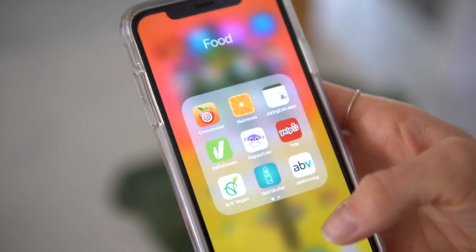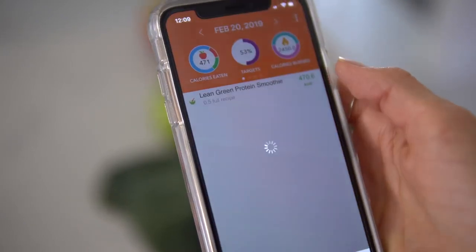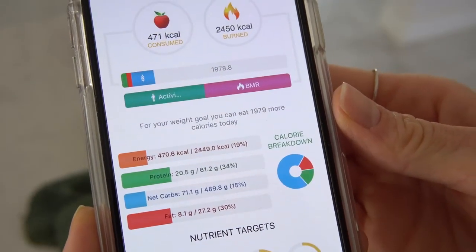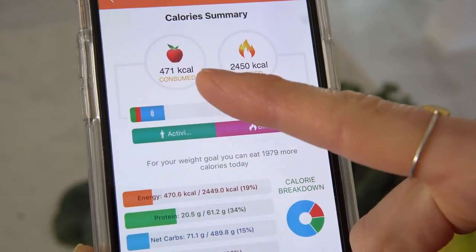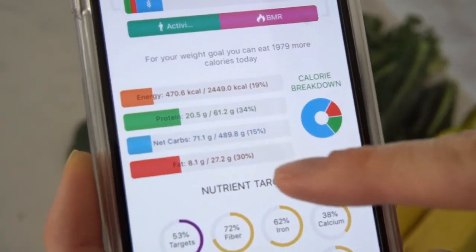This smoothie will actually give you at least 50% of your daily nutritional requirements. The phone app we use to track our daily nutritional intake is called Cronometer — you can get the free version. Since this recipe makes two servings and Dusty and I split it every morning, you can see each of us is getting about 471 calories, with our macronutrient breakdown shown right here.